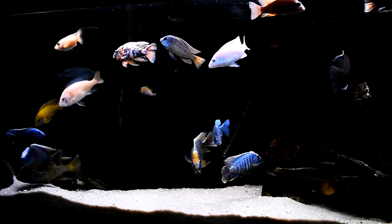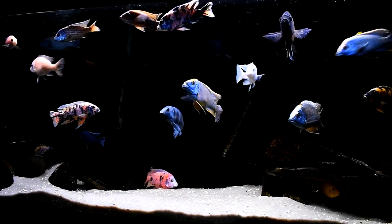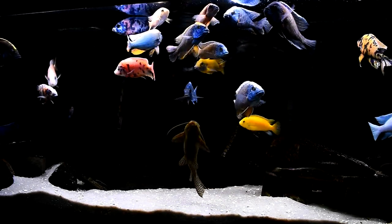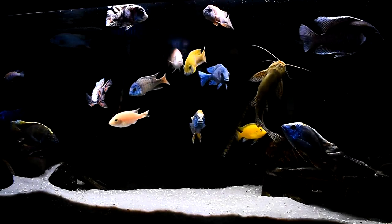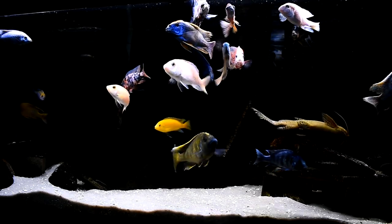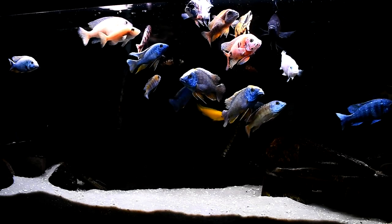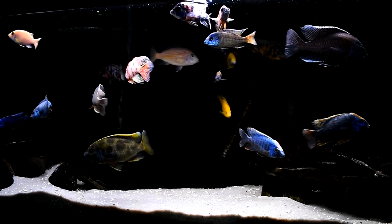We still have fish in here that have been with us four to five years. As you guys know, aggression is a big issue with African Cichlids and you do lose fish sometimes because of it. We had this really nice pink dragon blood that we got from Imperial Tropicals about four years ago, and he was pretty much a tank boss — but he was an absolute bully. What ended up happening is all the fish went up against him and beat him down. As you can see now, there's not one dominant tank boss; everyone more or less has their territory.